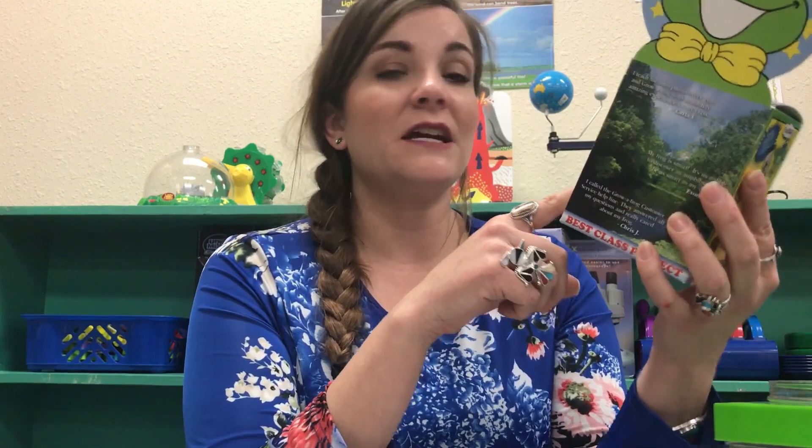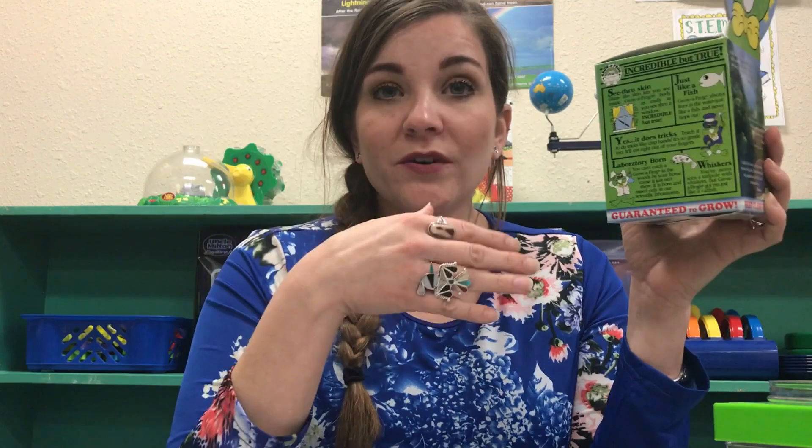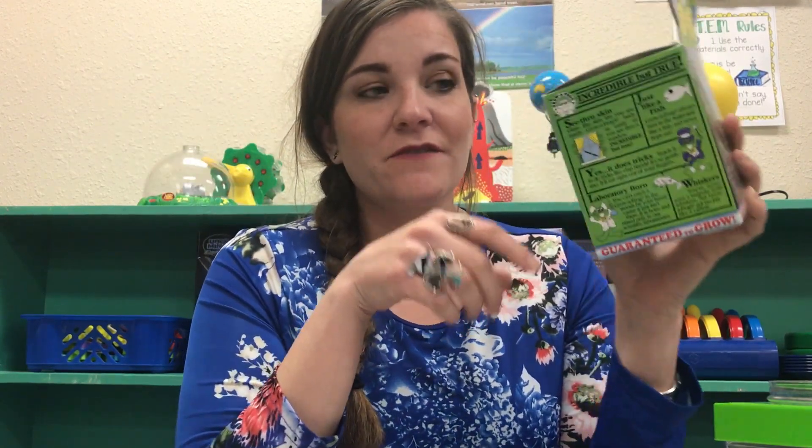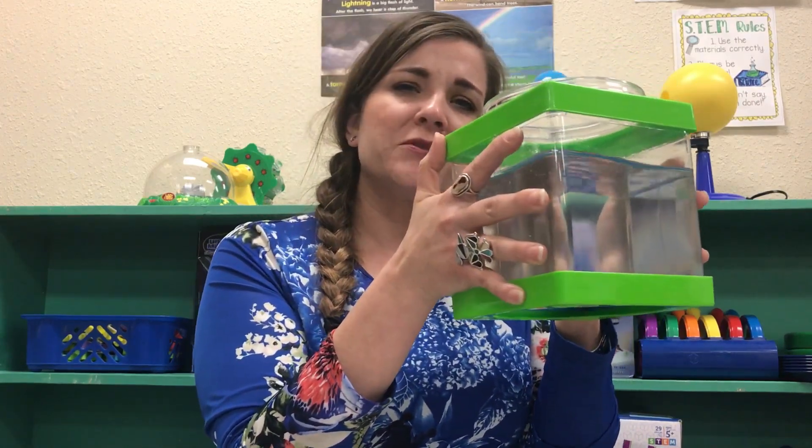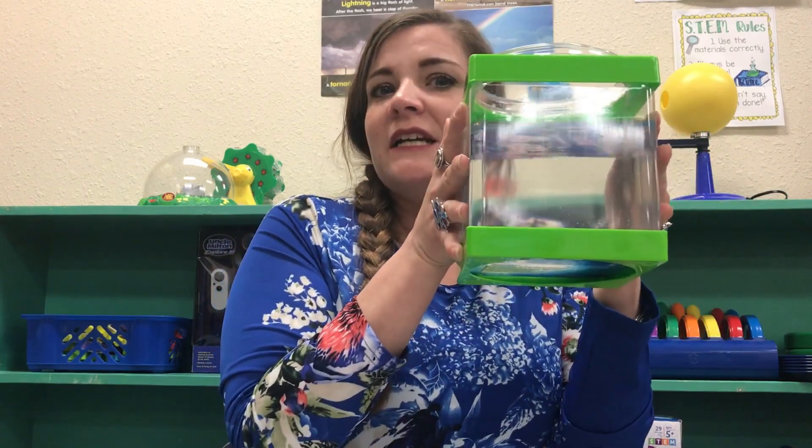On the side of the kit it gives you information about the tadpole you'll receive. It says he has see-through skin, meaning he was bred in a lab — never wild-caught — specifically so you can observe metamorphosis by watching him grow. With that see-through skin you can see the process happen from the inside. It also says he's 'just like a fish,' but he's nothing like a fish — he goes through metamorphosis. He is a fully aquatic frog who will live his whole life in water.